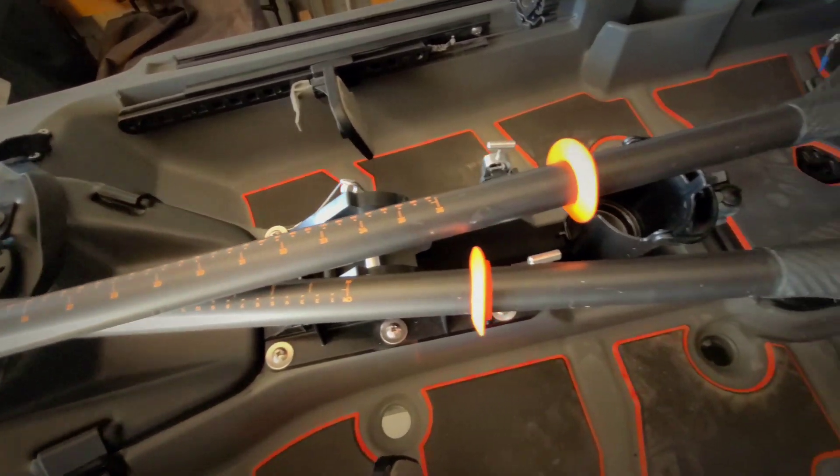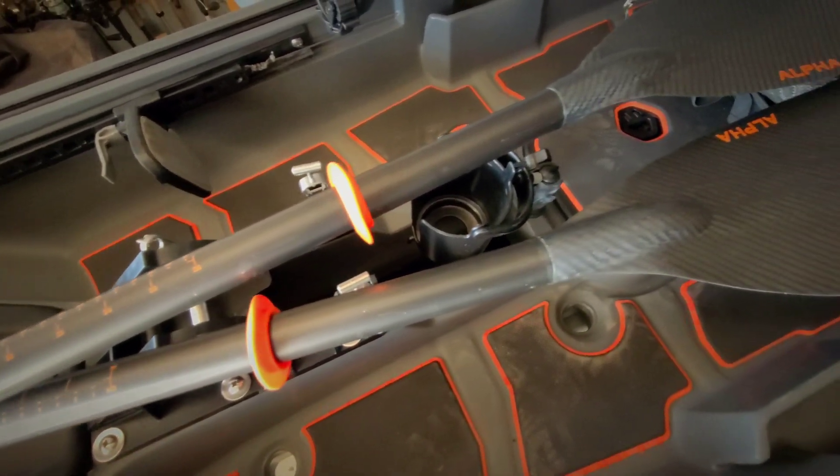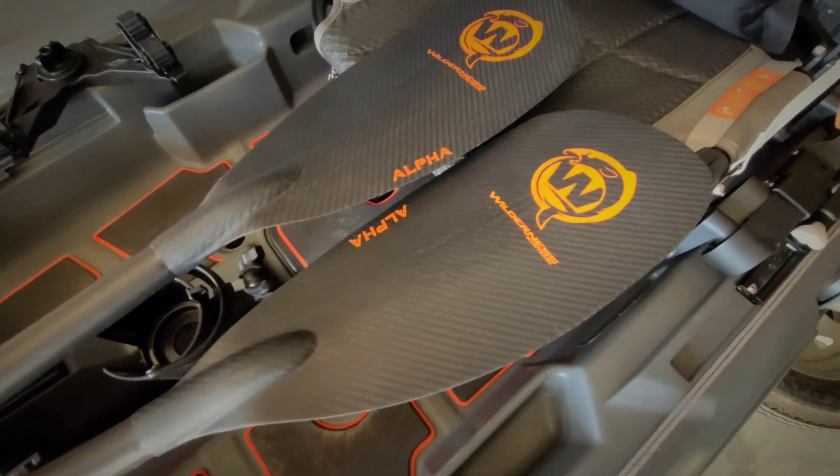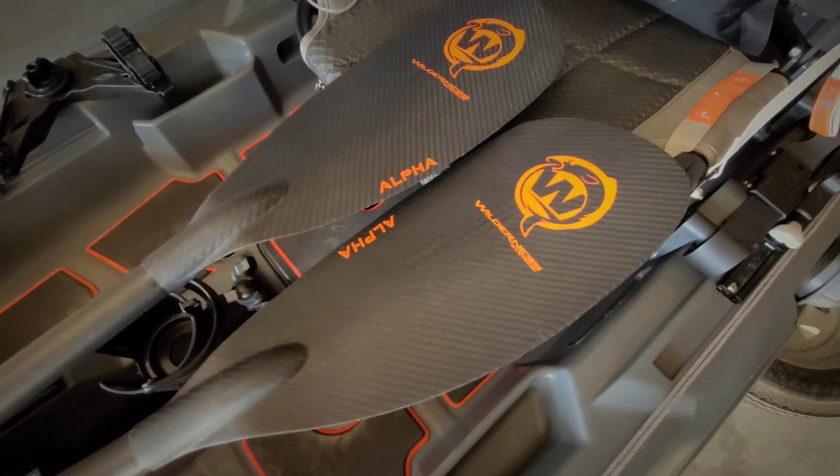Again, awesome paddle — just needed to show it to everyone. I think it's something everyone would love to have. Great product, check them out. Thanks for watching.